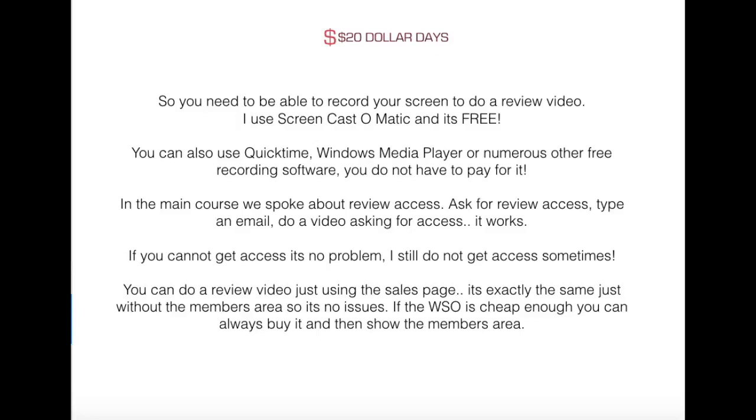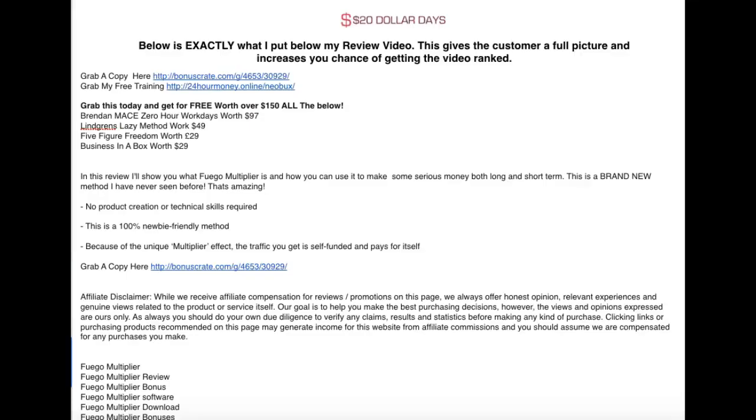To do videos, you need to be able to record your screen. I use Screencast-O-Matic — it's 100% free and you get 15 minutes to record. You can also use QuickTime, Windows Media Player — there's loads of free recording software. Ideally, you'd want review access to do a review — type the affiliate an email via Warrior Plus, do a review video asking for access and you should get it. If you don't, you can just do a review off the sales page. It's exactly the same and perfectly acceptable.